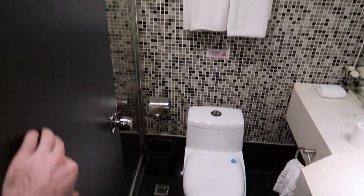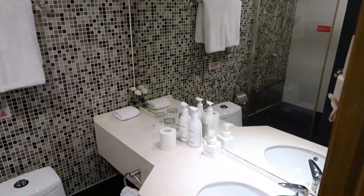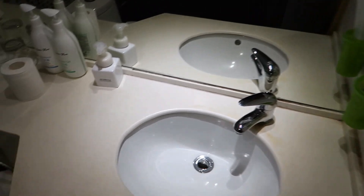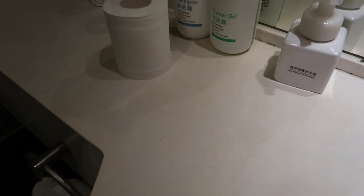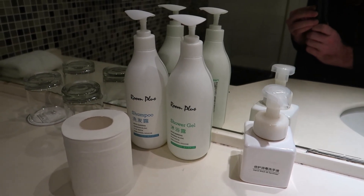When I entered this bathroom, I just thought it was super clean and fresh. And here we have some more toiletries — shampoo, shower gel, hand soap, the works.